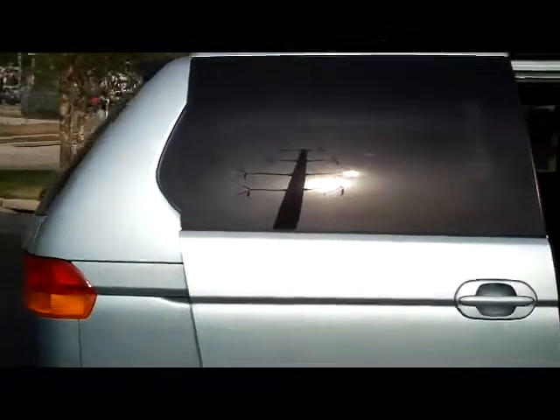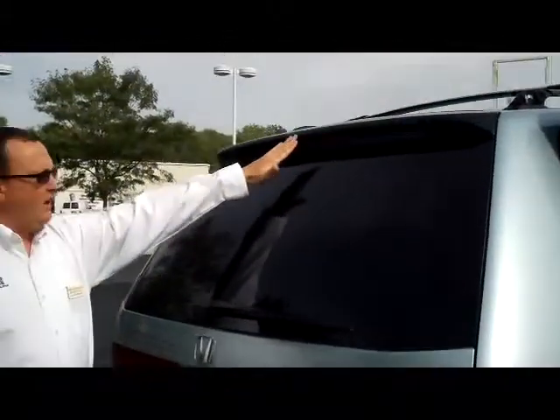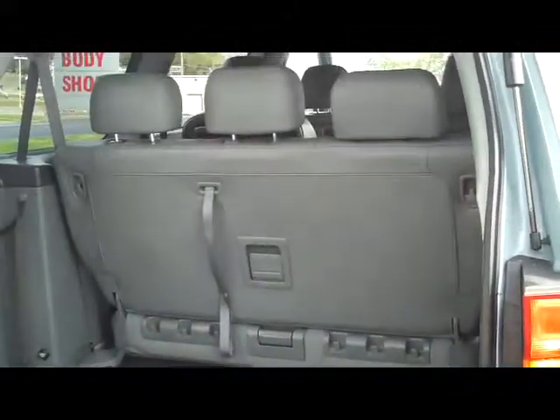Breakaway mirrors, reinforced steel door beams, and dual power sliding doors. Almost all the service history has been done here at our dealership. Wraparound tail lights, rear window defrost, high mount brake light and wiper.